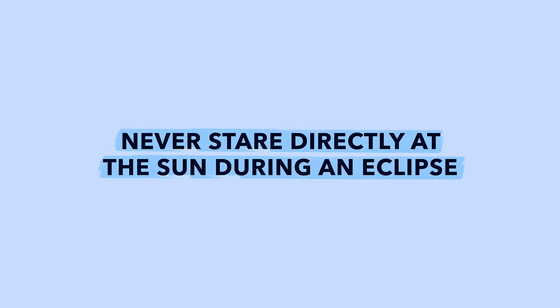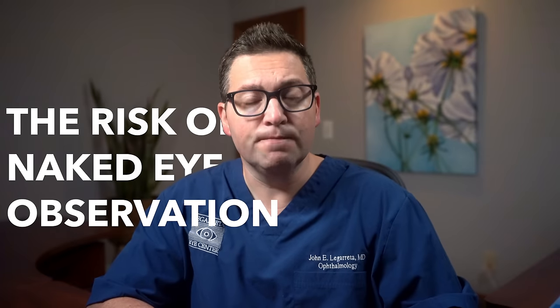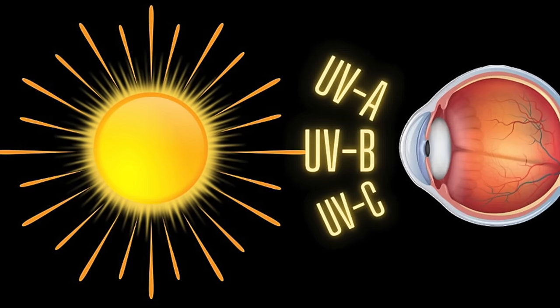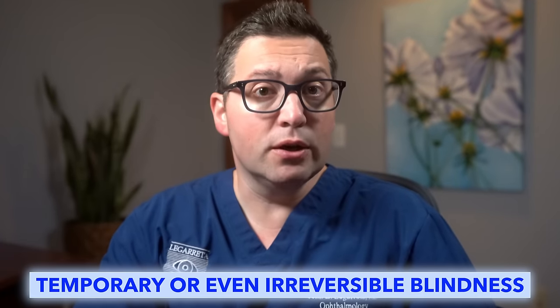However, it's crucial to remember to never stare directly at the sun during an eclipse. Why? Well, let's find out. The risk of naked eye observation: gazing at the sun can induce a condition termed solar retinopathy — a damage to the retina from solar radiation. It can cause temporary or even irreversible blindness.